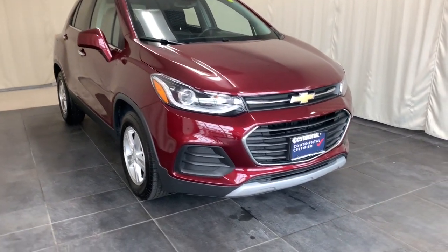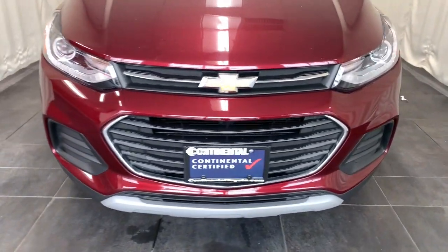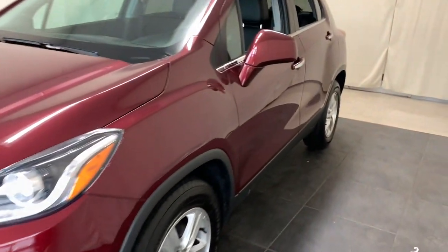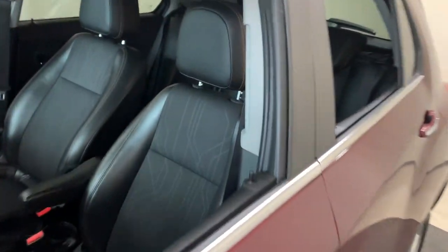Your next car could be the 2017 Chevrolet Trax. With less than 60,000 miles on the odometer, this vehicle stands out from the rest.